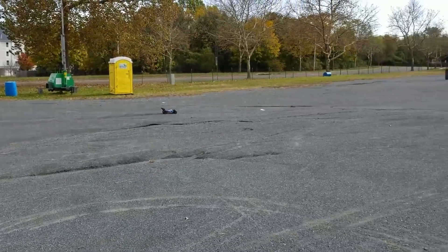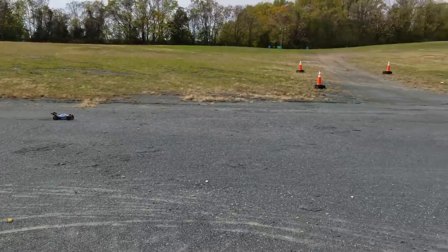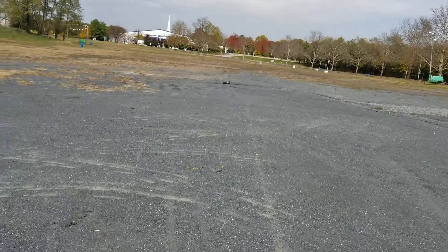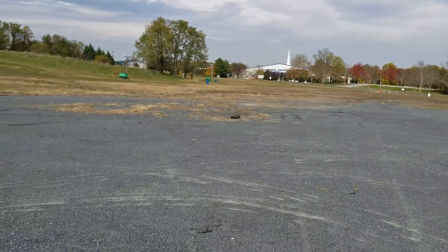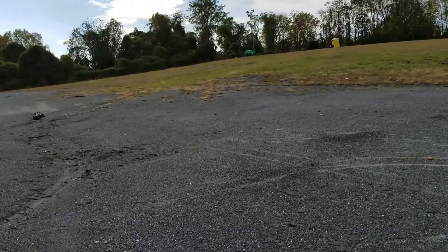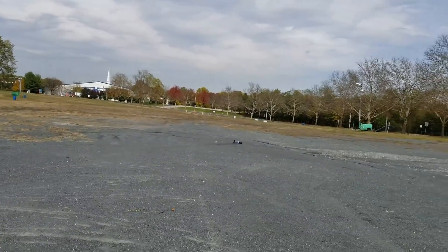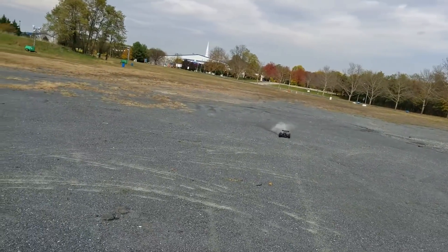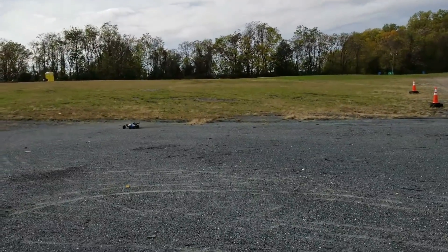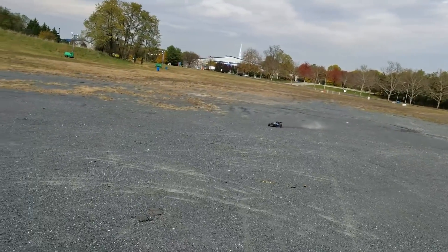Running on 4S stock gearing right now, 14-2 pinion. All right, let's go!